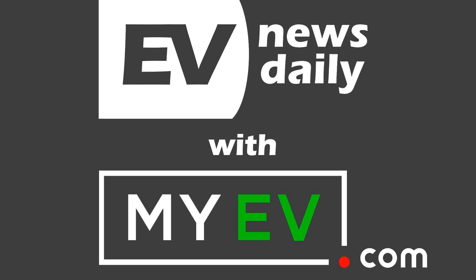Coming up on show 635: the Model 3 is efficiency king, BMW plug-ins increase, and an electric boat. Good morning, good afternoon, or good evening, wherever you're listening around the world — welcome to EV News Daily. This is what happened on Friday, 8th of November. My name is Martin Lee, going through every EV story I can find to save you time.